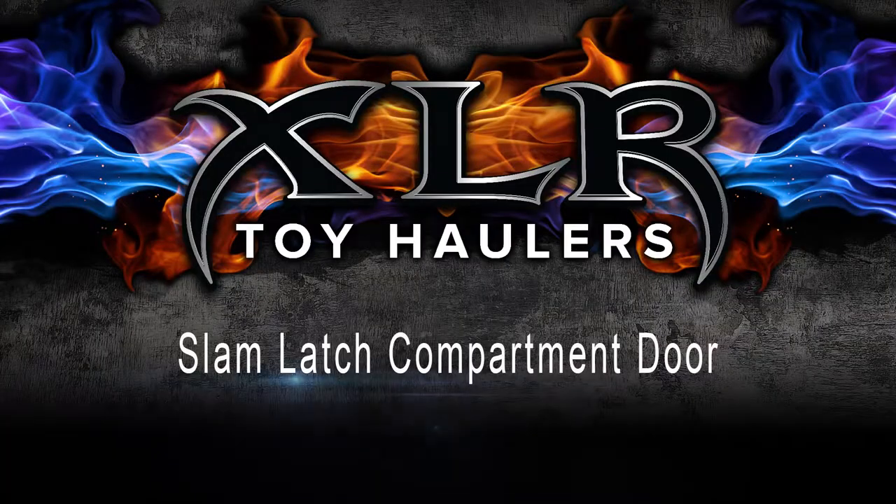Hello everyone, I'm Gary Bunzer, the RV Doctor, and congratulations on your purchase of this great Forest River XLR coach. XLR wants you to get the maximum enjoyment out of your investment, so we've created this video series to inform you of some of its most important features. So with that, sit back, enjoy, and happy camping.